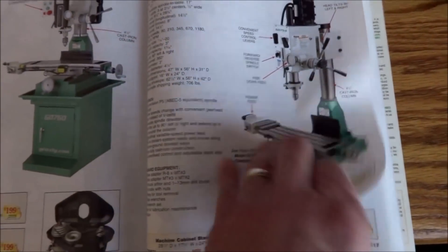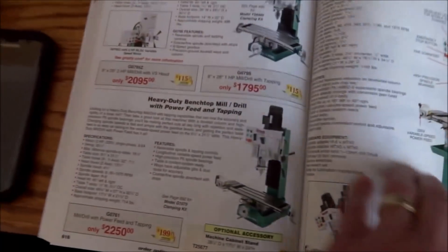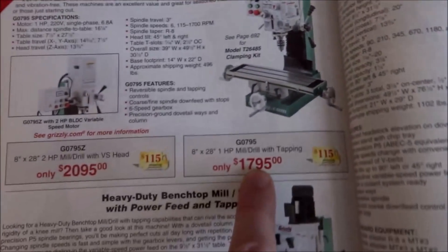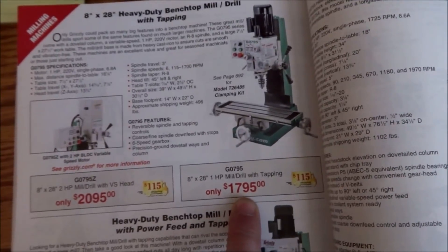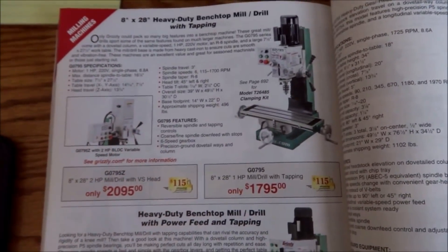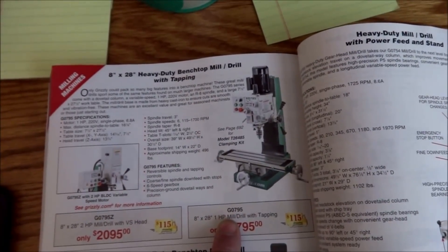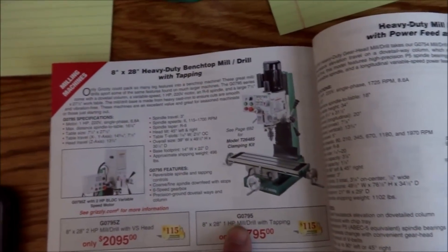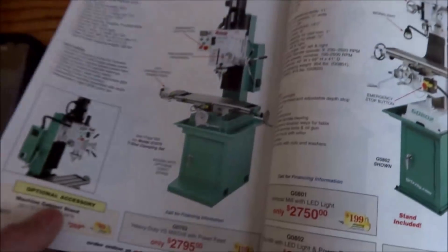The Precision Matthews 727 equivalent, the G0795, is around about the same price as well, probably because they're in competition with Precision Matthews on that. It's a little disheartening that as popular as some of these machines are, they just keep raising the price.